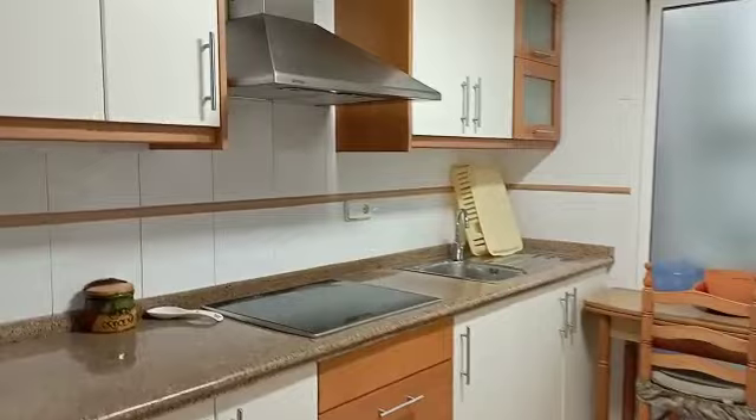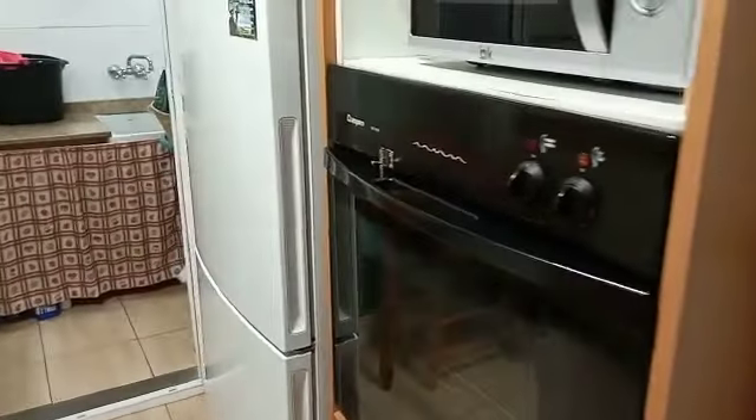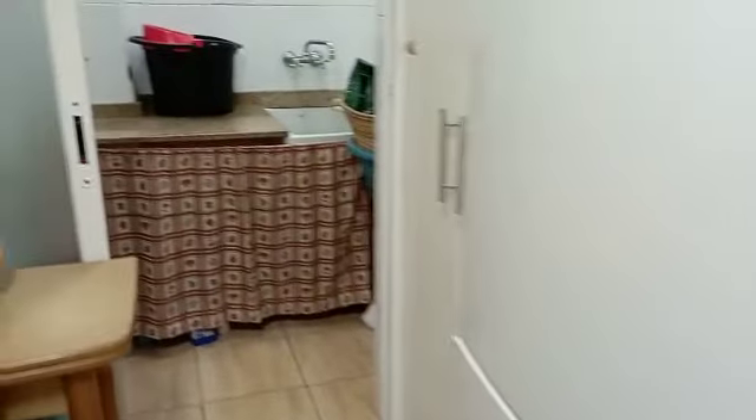we have the fitted kitchen, and that has above and below cabinets, the oven over this side, and the big fridge freezer.